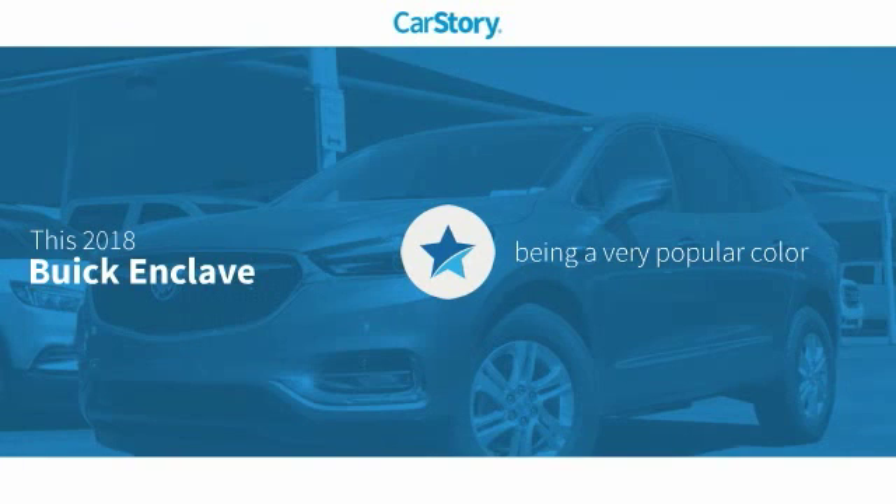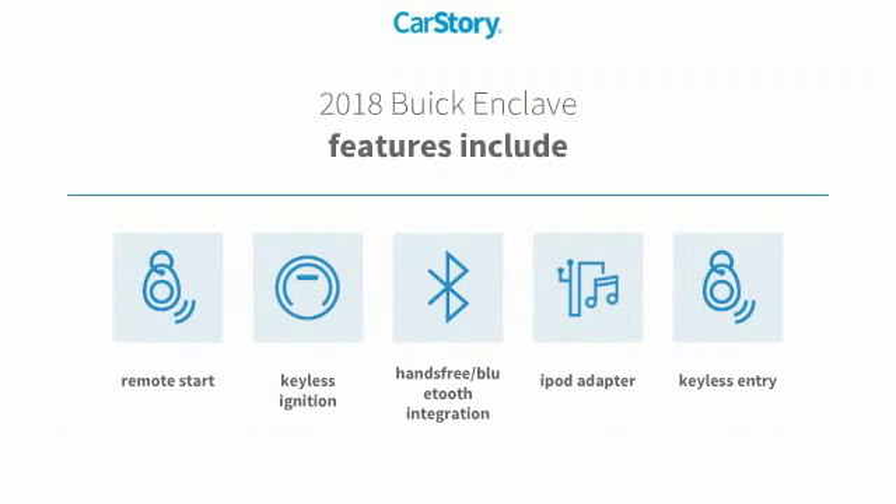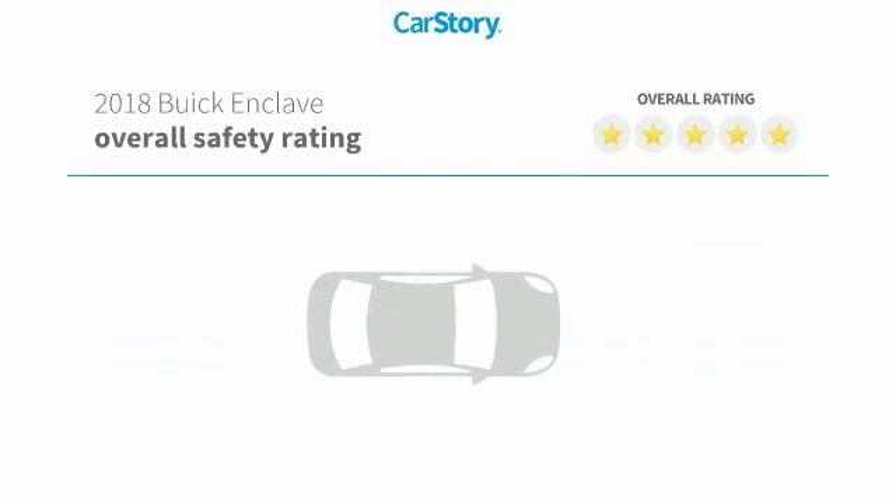This vehicle comes in a very popular color. Features also include remote start, keyless entry, keyless ignition, iPod adapter, and hands-free Bluetooth integration.